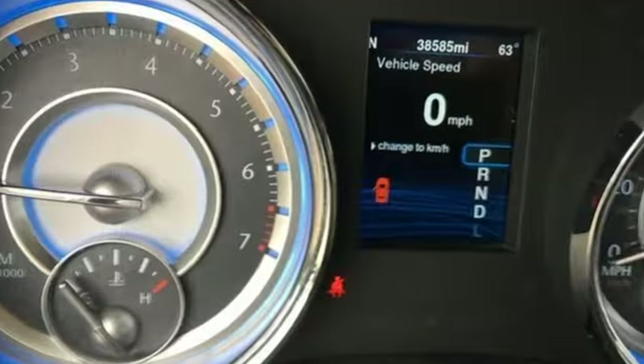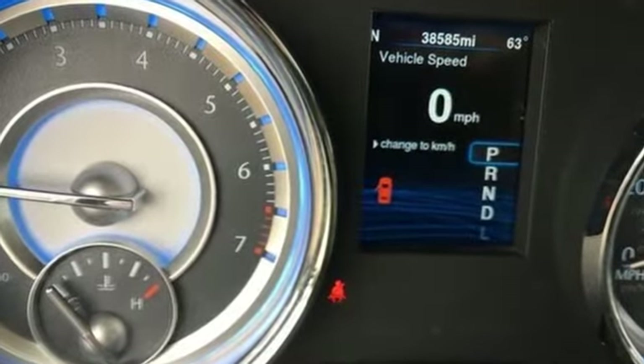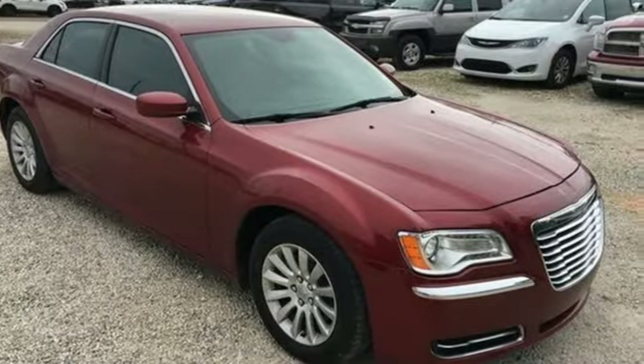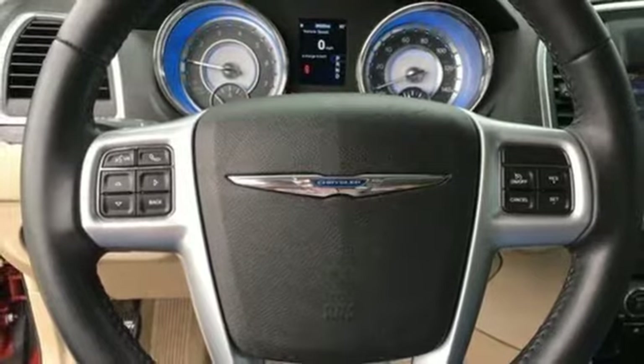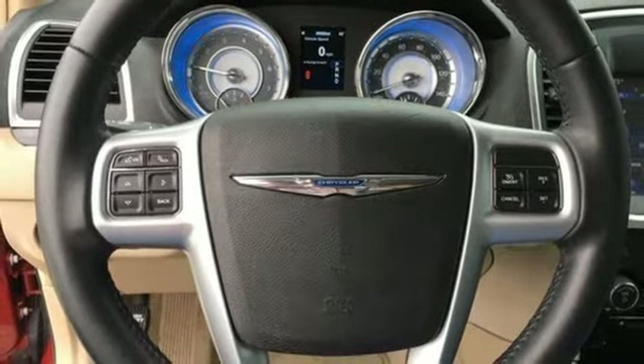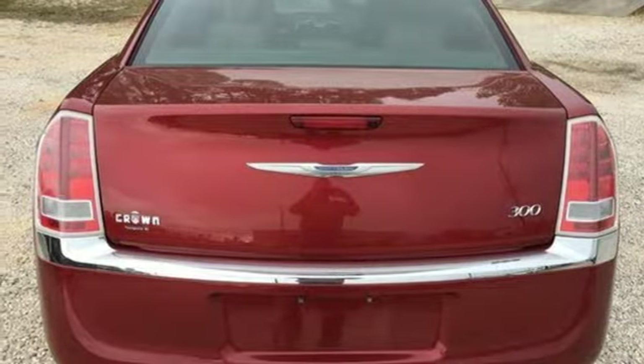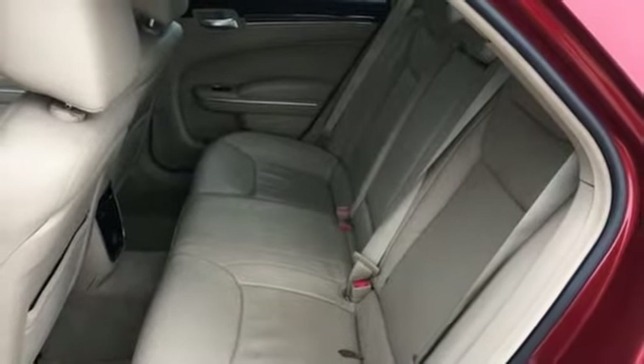External memory control, power heated mirrors, front heated leather bucket seats, auto dimming rear view mirror, wireless phone connectivity, dual zone climate control, V6 engine, aluminum wheels, gas pressurized shocks, and automatic transmission.